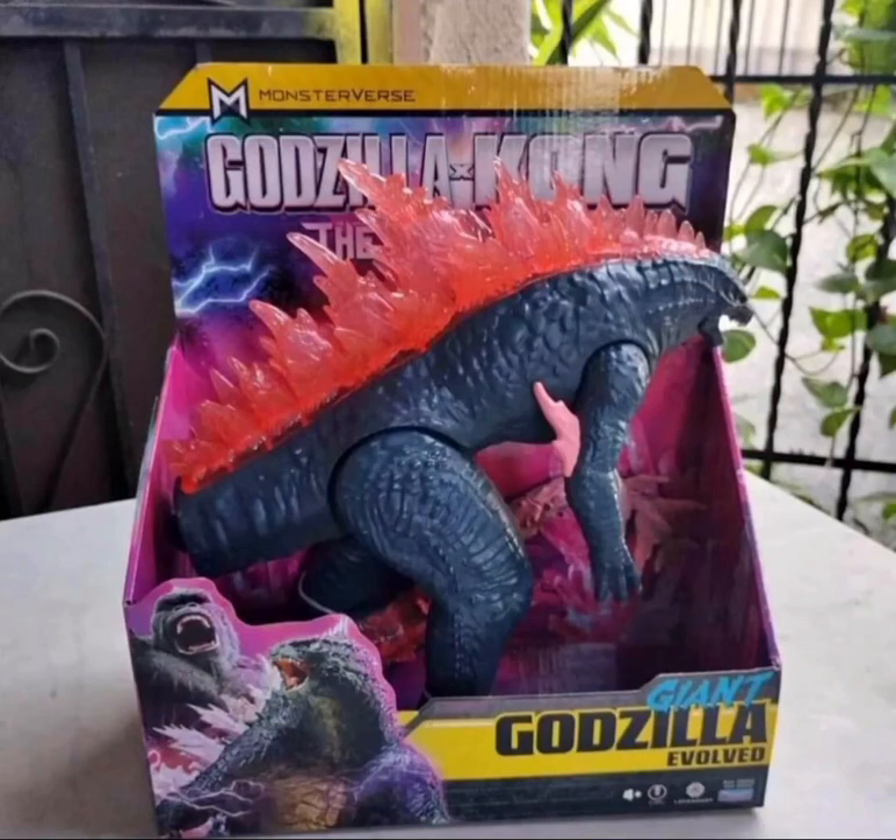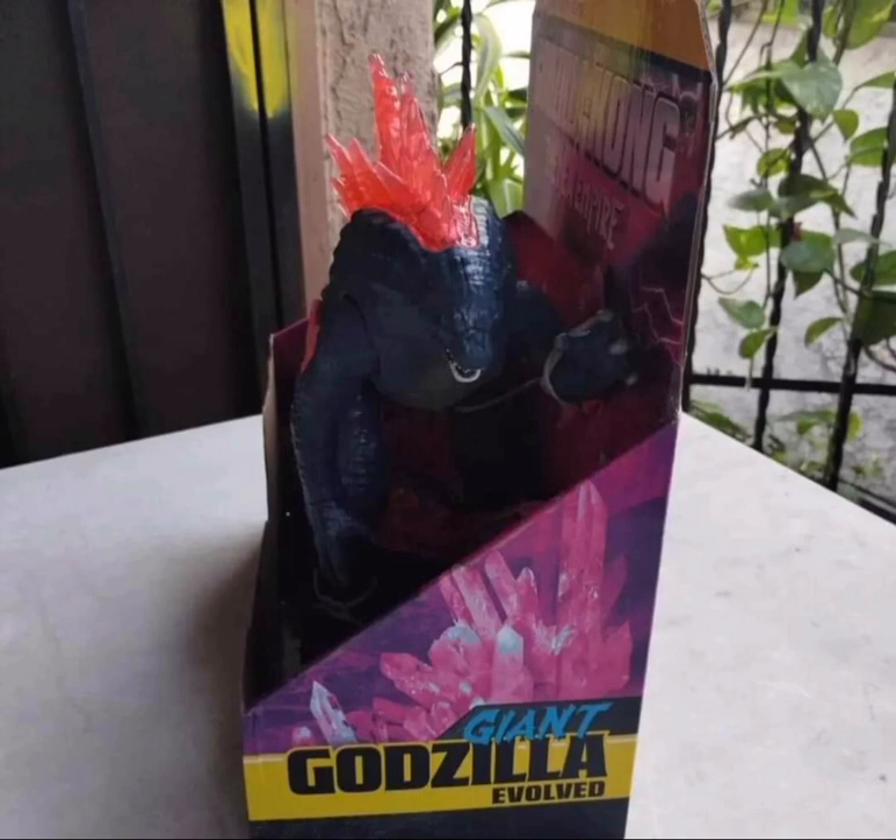Hello everyone. Thank you so much for tuning in. My name is Joe. This is Dell TV. Your eyes are not playing tricks on you. What you see right here is the giant Godzilla Evolved. This is from Playmates, the Godzilla and Kong: The New Empire movie.